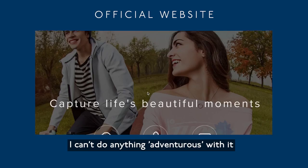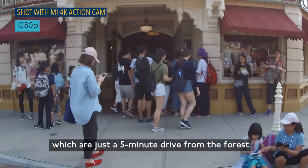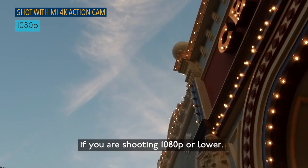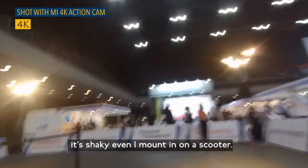Without a housing case I can't do anything too adventurous with it, but to test it in motion I went on some amusement rides, just a 5-minute drive from the forest. Again, stabilisation is okay if you're shooting 1080p or lower, but for 4K a gimbal is the solution — it's steady even when mounted on a scooter.